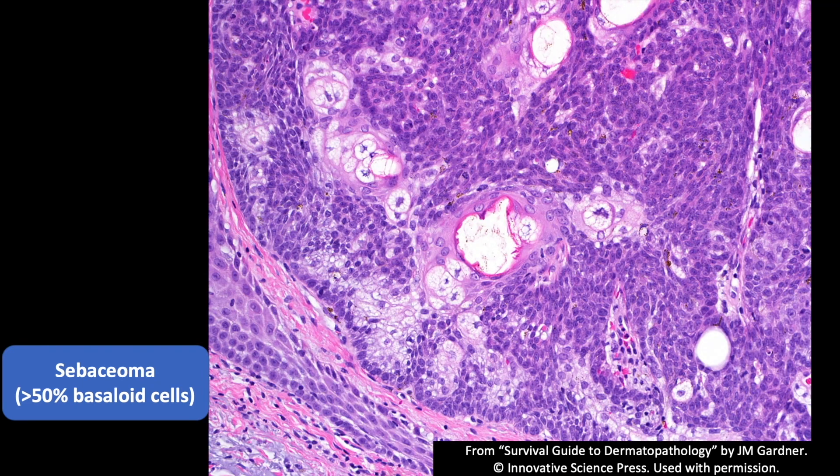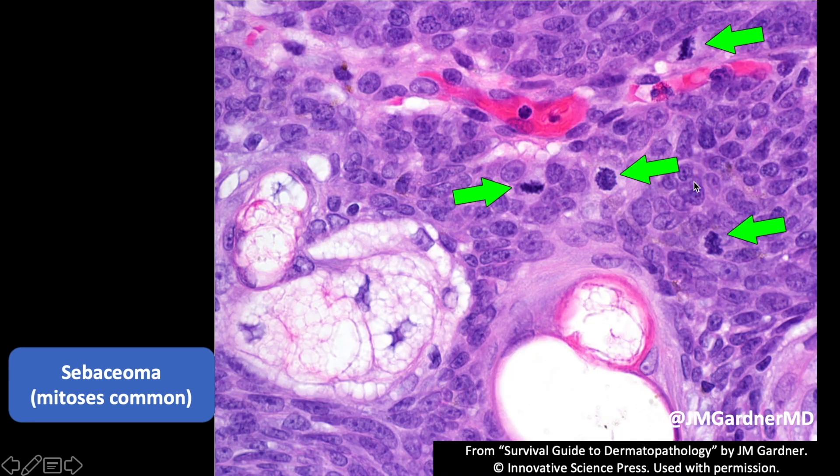Here's a closer look — you can see obvious sebocytes and then these blue basaloid germinative cells in the background. Mitotic figures are almost always present in sebaceomas, and in sebaceous adenomas too, so by itself mitoses don't worry me. What would worry me is atypical mitotic figures, pleomorphism, or really obvious nuclear atypia in the basaloid cells. These cells here are hyperchromatic a little bit but they're all pretty uniform — they're recapitulating the germinative epithelium that surrounds normal sebaceous glands.